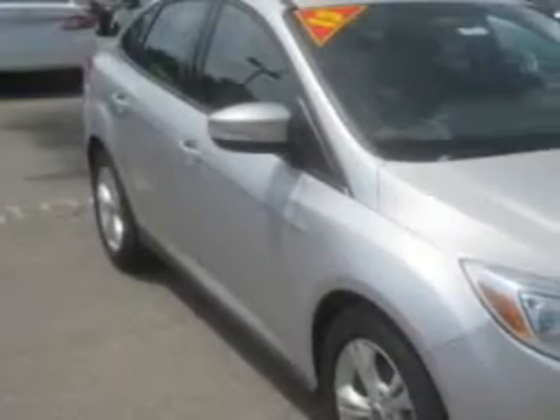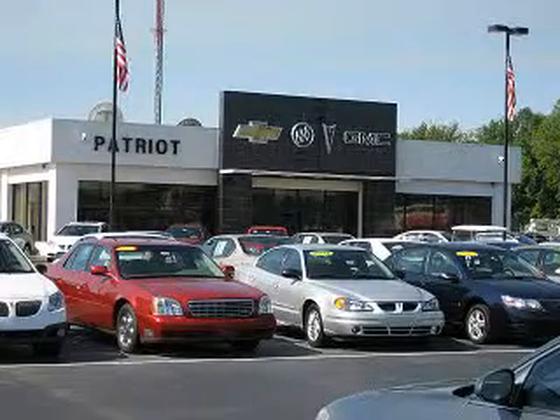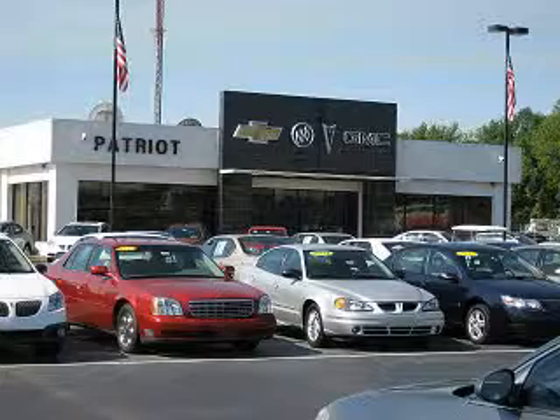You will love this Ingot Silver Metallic 2013 Ford Focus, equipped with a four-cylinder engine and an automatic transmission. Enjoy an exceptional 38 miles to the gallon on this great car with features like: